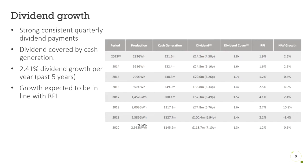As mentioned, the company pays out a 7.1p dividend in 2020. The growth of dividend payments over the past five years was around 2.41%. Dividends have been well covered by the cash generations and are expected to grow with inflation.